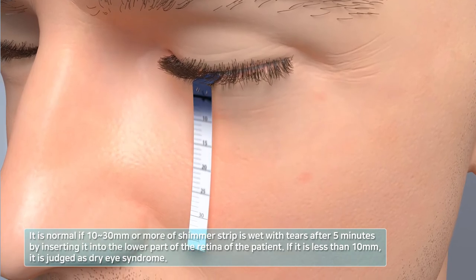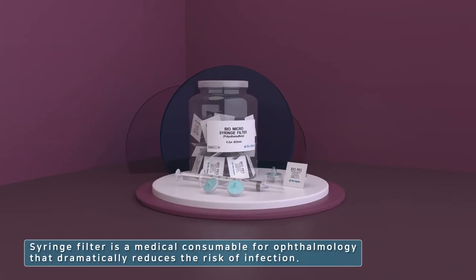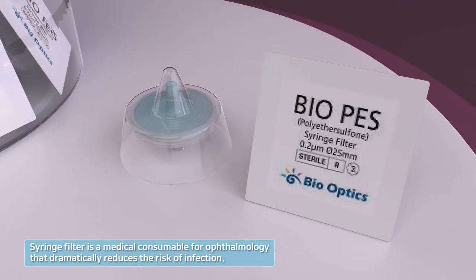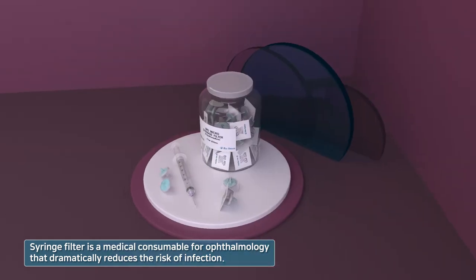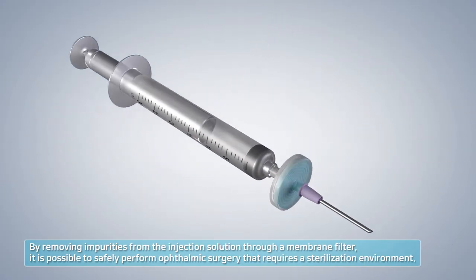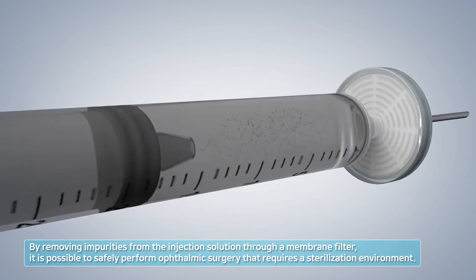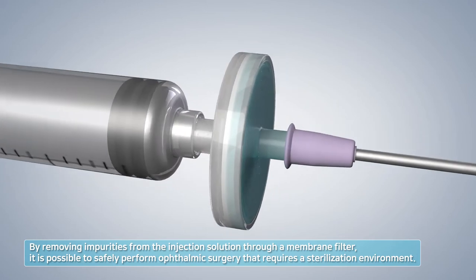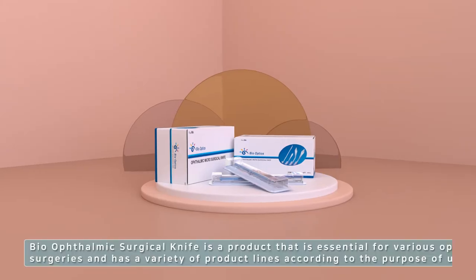Bio Micro Syringe Filter is an injection filter used in various ophthalmic surgeries, such as cataract or vision correction surgeries, for filtering and using the injection solution inserted into the syringe.